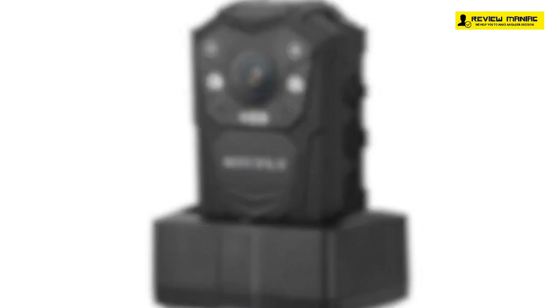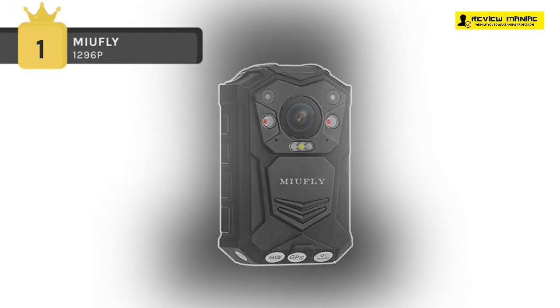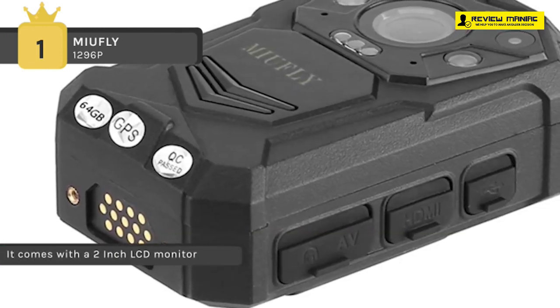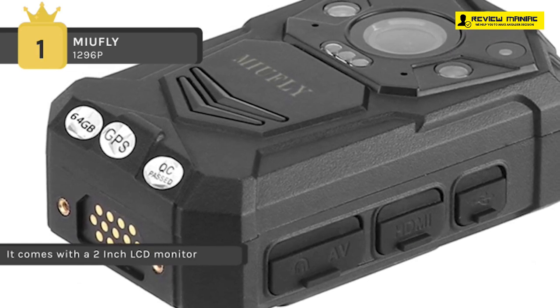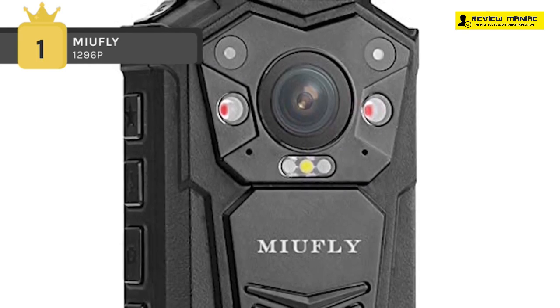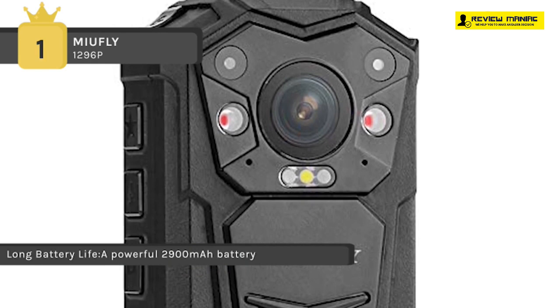Holding the first place on the list of best body cams, we have the MUFLY 1296P. It comes with a 2-inch LCD monitor that allows you to watch back previous recordings instantly. With 64 gigabytes of memory, there will be plenty of space to store all video captured throughout your upcoming working days. It uses a powerful 2900 milliamp-hour battery that lets you record footage for up to 10 hours in a row.